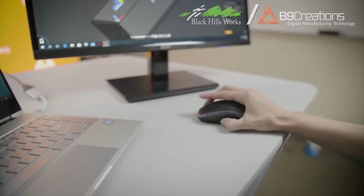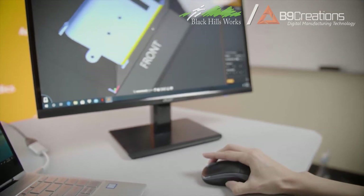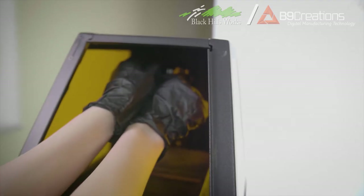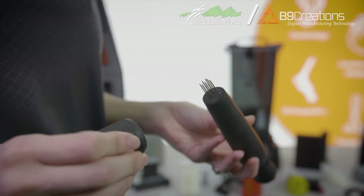B9 Creations, as part of trying to enable the assistive tech department at Black Hills Works to excel, is going to donate a technology platform, some materials, some engineering expertise, some training, and development opportunities to help the assistive tech team learn how to incorporate additive manufacturing into what they do. We're just so excited to be able to bring this to the table for Black Hills Works and the people we support.